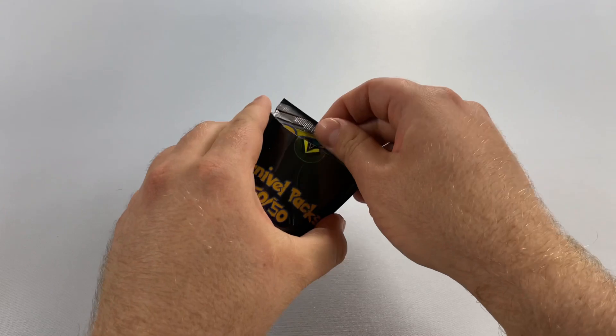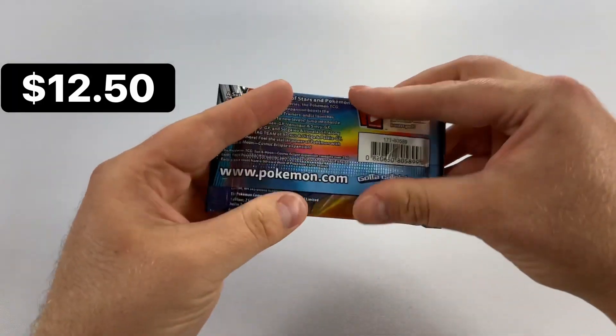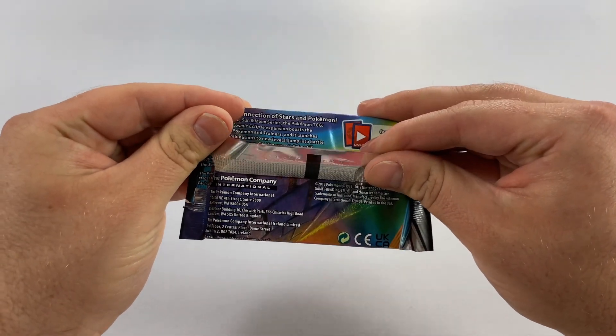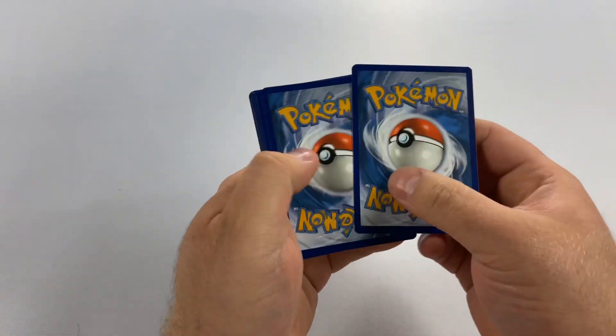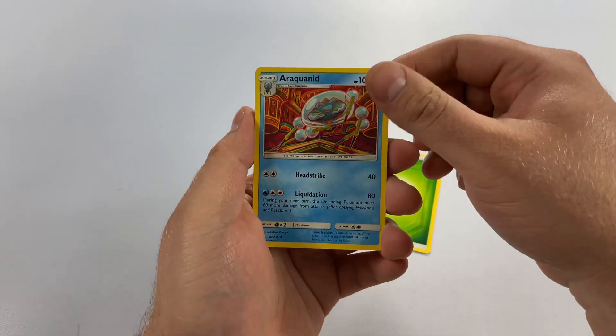We've had two passes and one hit so far. Can we get a hit? Not really — I think this is from 2018 or 2019. It's kind of not really a hit, but we'll kind of get our money back. I'll put the price on screen, of course.